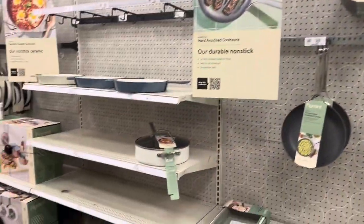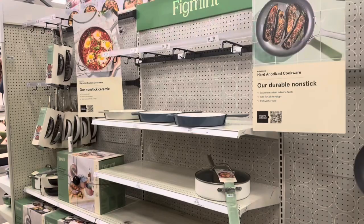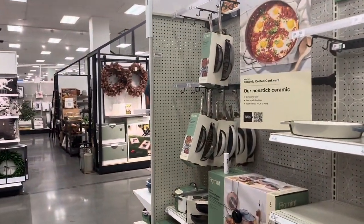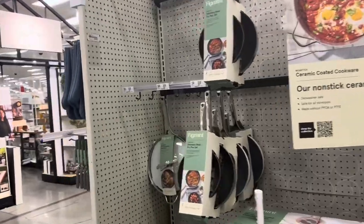That is all for the Figment brand so far at my location. I'll try another location to see if they have more sets, and if so, I'll record it.